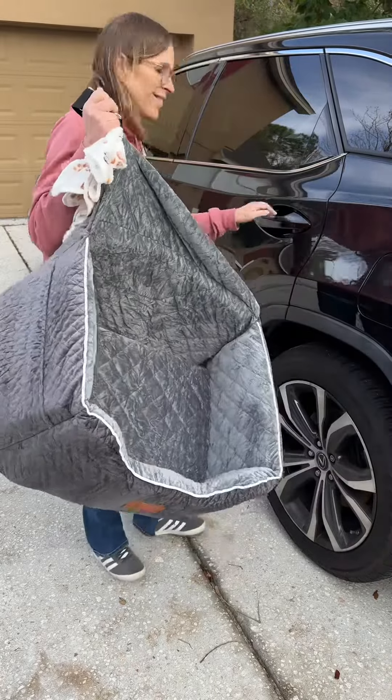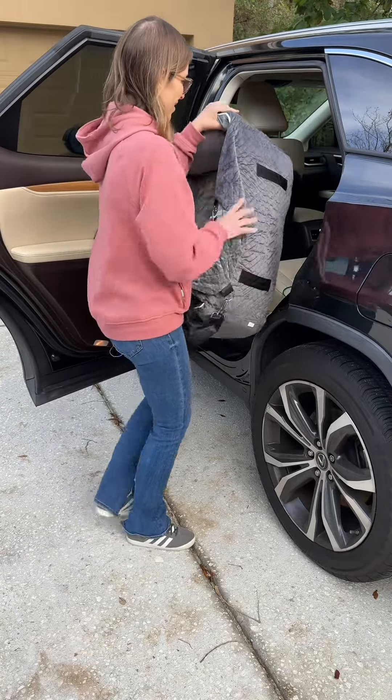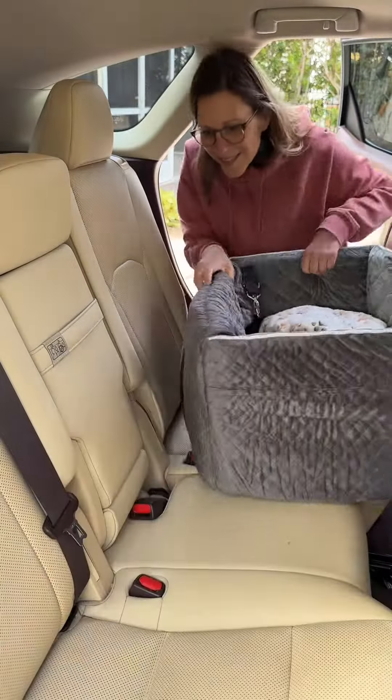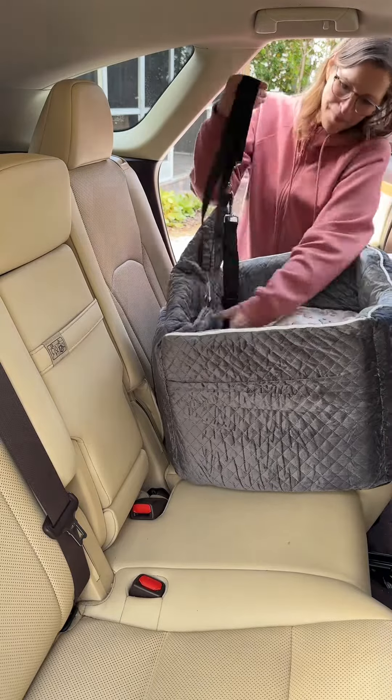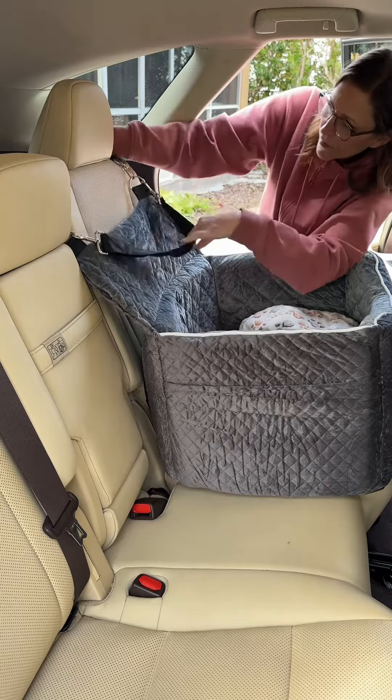It came tightly packed and I had to be super careful when I was opening it so that I wouldn't cut the memory foam. When I pulled it out of the packaging, it took about an hour for it to fluff up and come to the right size.